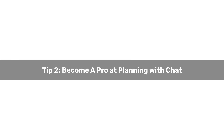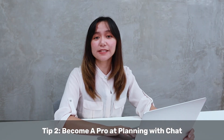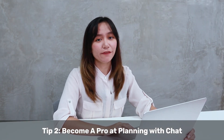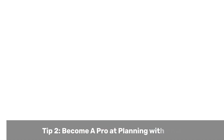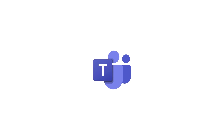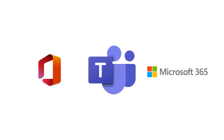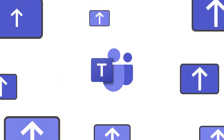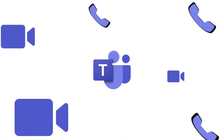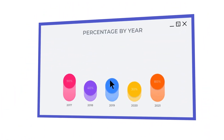Tip number two: Become a pro at planning with chat. Planning is crucial to time management. As Benjamin Franklin said, by failing to prepare, you are preparing to fail. Microsoft Teams is now integrated in Office 365 and Microsoft 365. Use these features to chat, share screens, and have audio or video conversations with your colleagues to plan ahead — and you do not even have to leave the application while you're working in it.